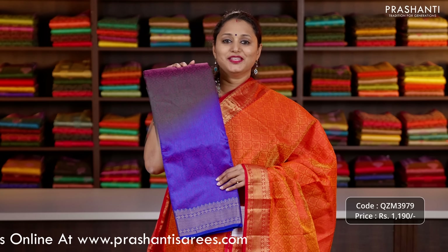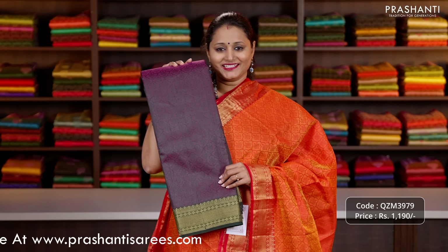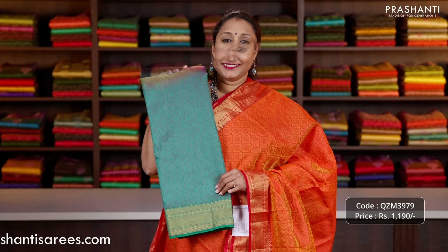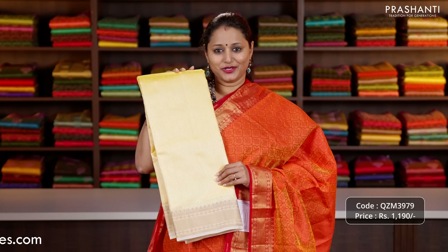We have purple, dual shade of magenta and green, magenta, a lovely shade of blue and purple, green, peachish orange and the last colour yellow.